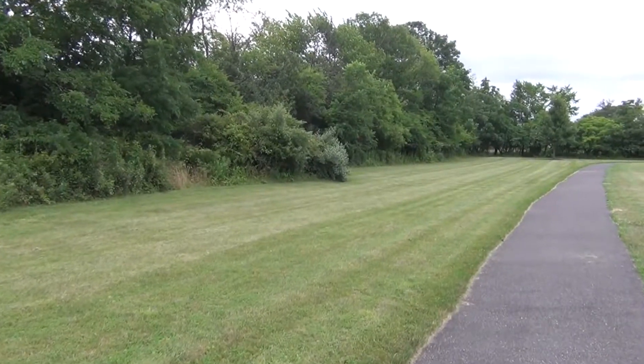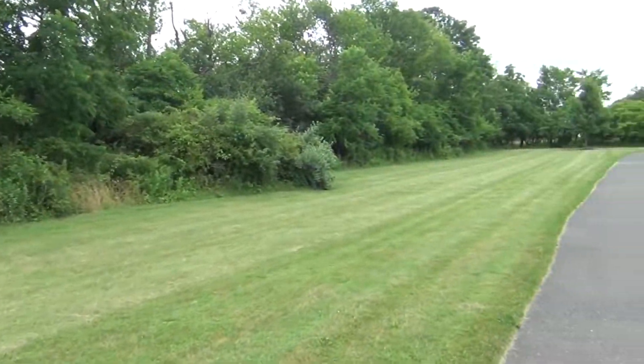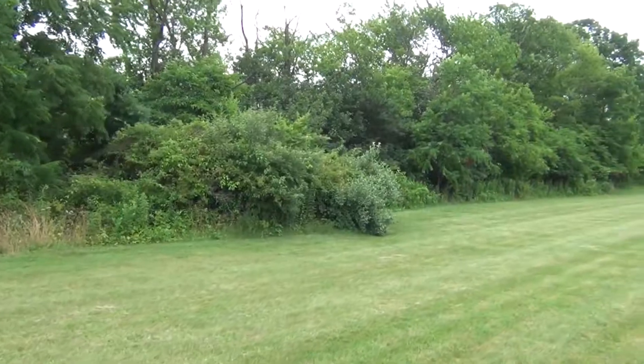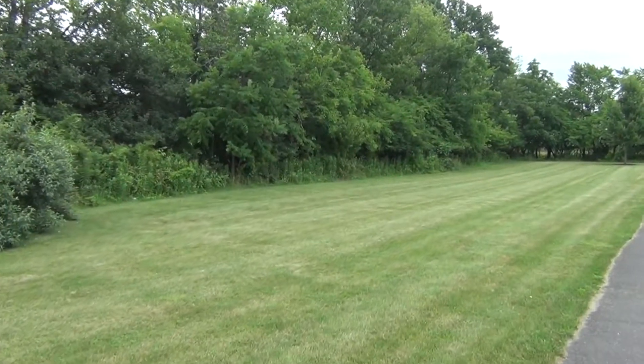Today we're going to be looking for some wild raspberries. Some of the best areas to find wild edibles are actually these little breaks. This is actually the development — a path into our development — and here's a break in the woods that has woods and then goes over into another field. These areas are some of the best areas to find wild edibles.